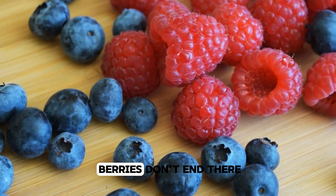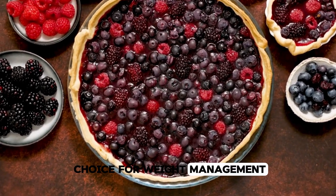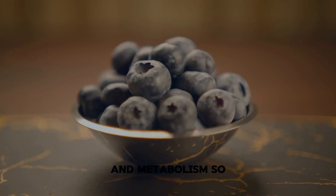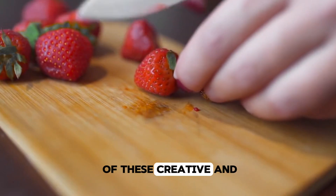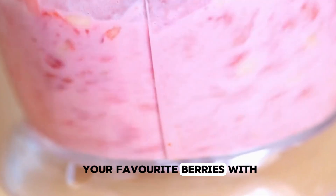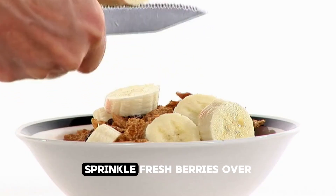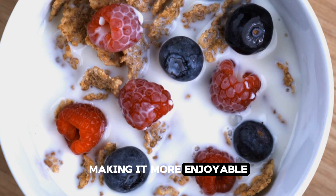Berries are also rich in antioxidants, which help combat oxidative stress and inflammation — two factors that can raise the risk of blood clots. They are low in calories and high in fibre, making them a fantastic choice for weight management and digestive health. They're also packed with vitamin C to support your immune system, and their manganese content is great for bone health and metabolism. Start your day with a berry smoothie: blend a mix of your favourite berries with a banana, some Greek yogurt, and a splash of almond milk for a delicious, refreshing, nutrient-packed boost. Sprinkle fresh berries over your cereal or oatmeal — it's like adding nature's candy to your breakfast.